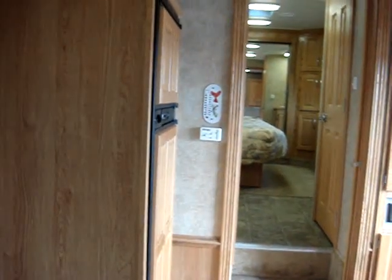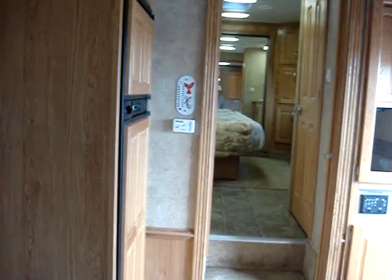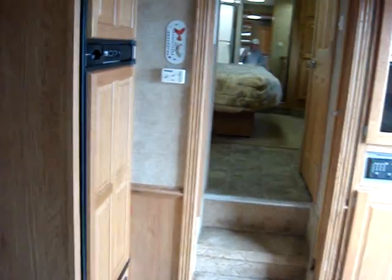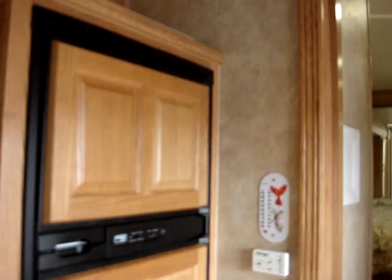The gross weight on this trailer is sixteen thousand pounds. You could either pull it somewhere and use it, or set it up down at the beach or somewhere in the mountains as a second home. This is an awesome RV. It's got the command center and of course an RV gas or electric refrigerator.